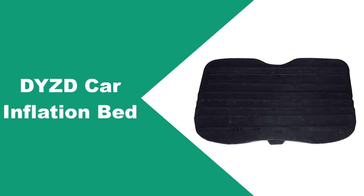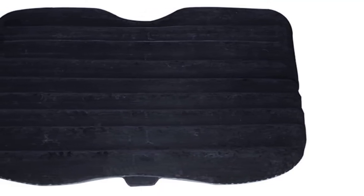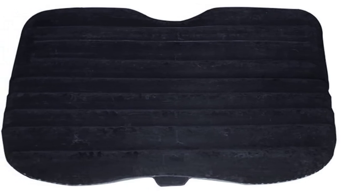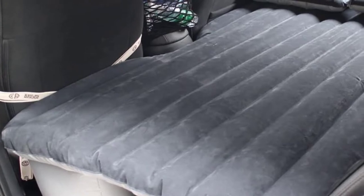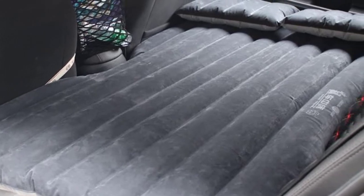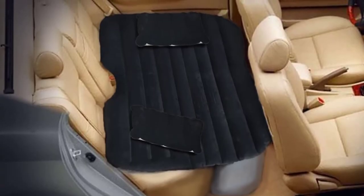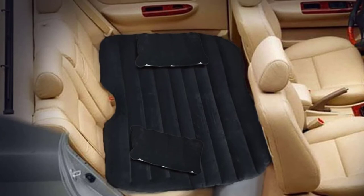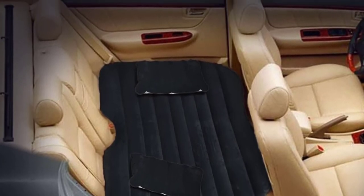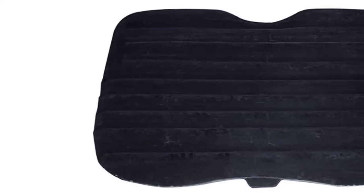At number 5: DYZD Car Inflation Bed. The DYZD mattress is a 3.1-inch, one-piece, black backseat extended mattress with legs, allowing you to sleep the full length and width of your car's backseat. It is most suitable for sedan and SUV vehicles but also works for Jeeps and smaller cars. The surface is made with composite breathable flocking material that provides a soft, leather-feeling, comfortable surface. The mattress is made with high-quality polyvinyl chloride (PVC), known for strength, durability, and fire resistance. When unfolded and inflated, the mattress surface measures 55.1 inches by 35.4 inches, with a thickness of 3.1 inches.